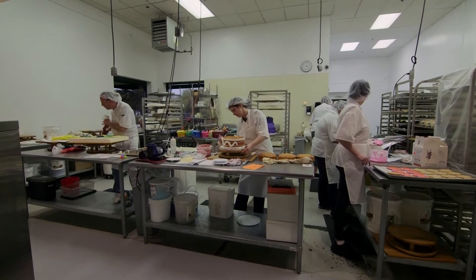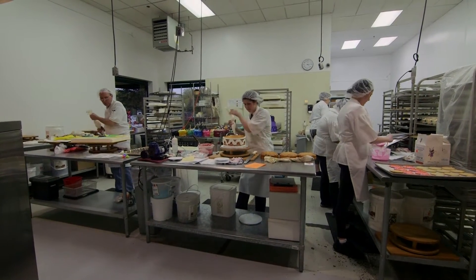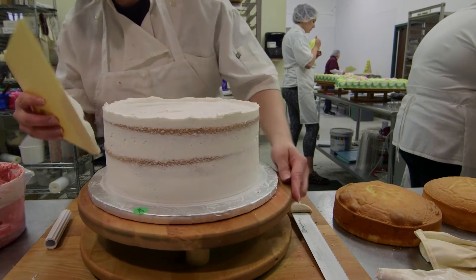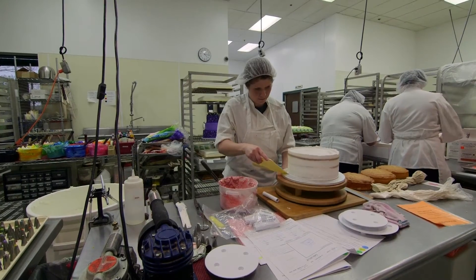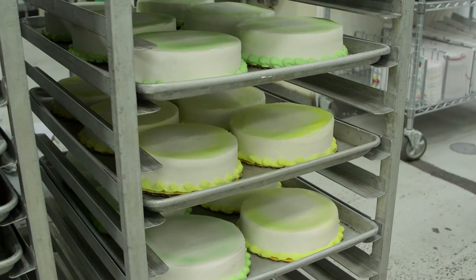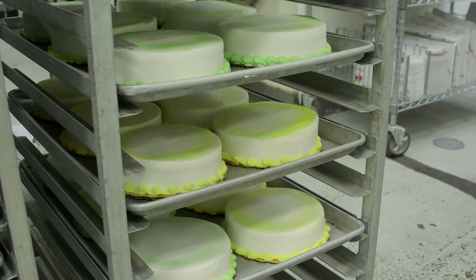We increased the area for cake decorating and we do a lot of business in custom decorated cakes. We average over a hundred decorated cakes a day and go through about 1,300 pounds of buttercream frosting each week.